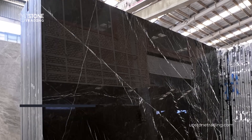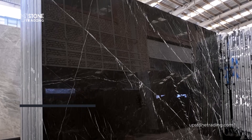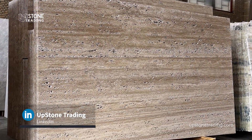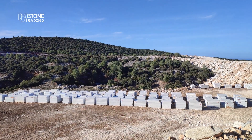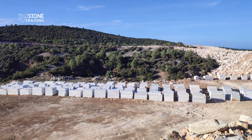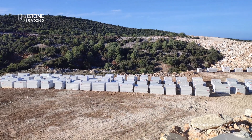One of the most captivating aspects of Iranian building stone is its incredible diversity. Iran is blessed with a wide range of natural stone, each with distinct color, pattern, and texture. From exquisite marble to elegant travertine and durable granite, our country boasts a wealth of options to cater to various architectural and design needs.